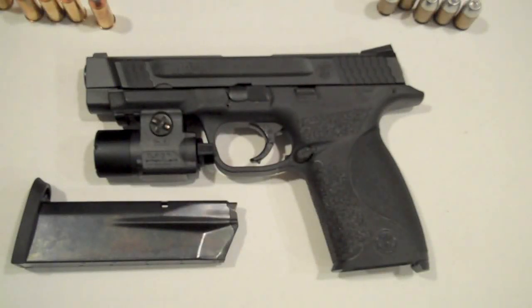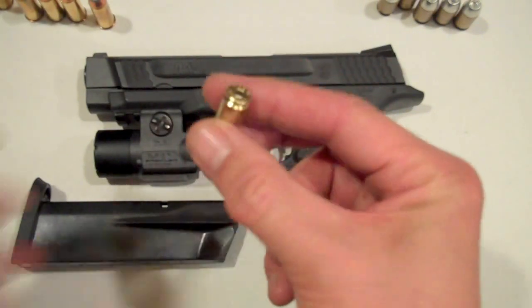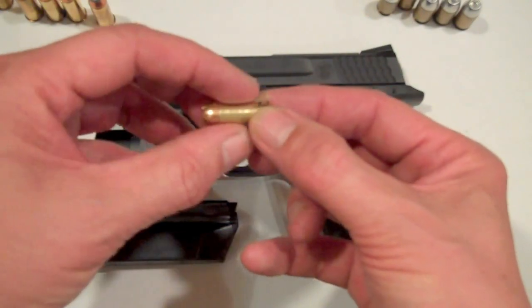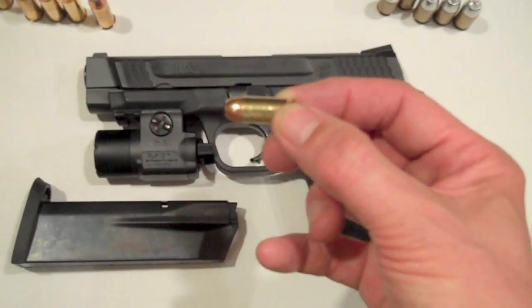Hi YouTubers, it's FortuneCookie45LC coming to you with some safety concerns. What set this off was that about two months ago, I was at the range and I saw all this brass lying on the ground. This was .40 caliber brass where the body of the cases was blown out to a larger diameter, and many of them had cracks.